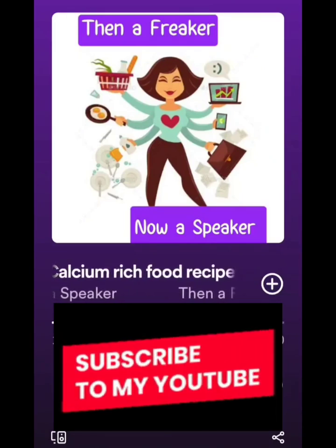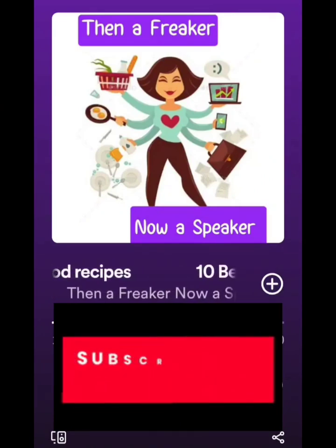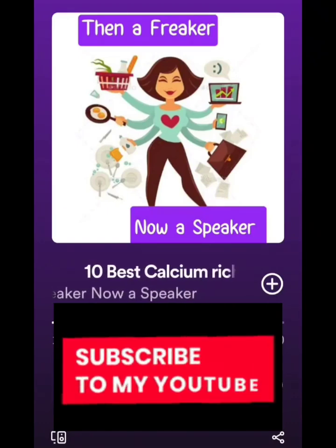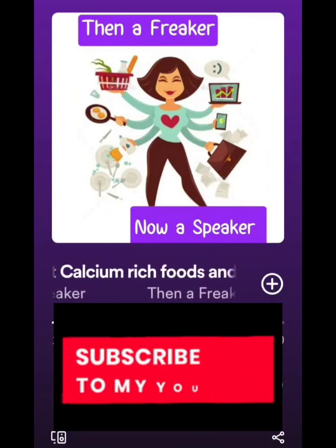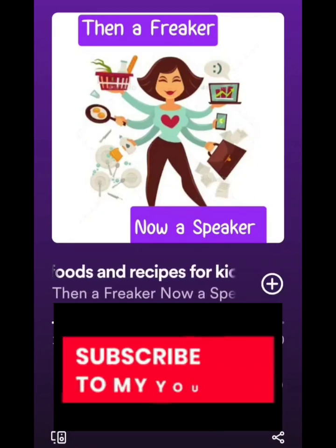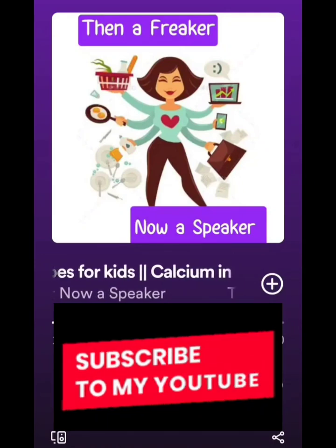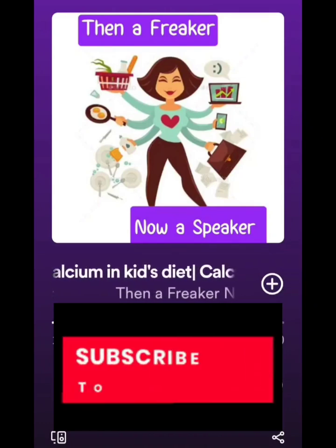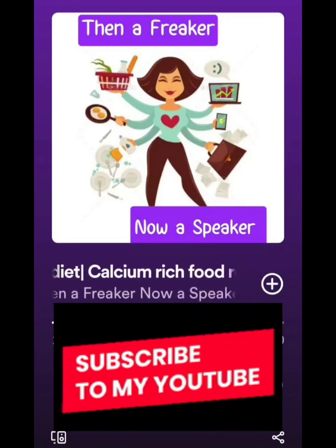It is very important that we keep track of the nutrient content in the food we provide to our child. It's not just about filling the stomach, but giving the right nutrients in the right quantity. In this podcast, I'll quickly tell you the most important calcium-rich food items, and at the end give some tips and easy kid-friendly recipes so even fussy eaters can enjoy them.